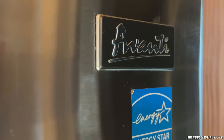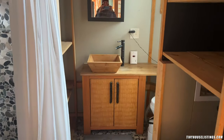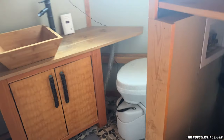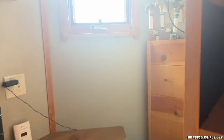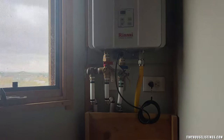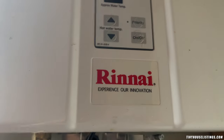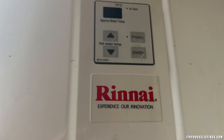The fridge brand is Avanti. Coming into the bathroom — high bathroom mirror, the bathroom sink, and the toilet over here in the corner. It has ventilation that goes out this window as well.